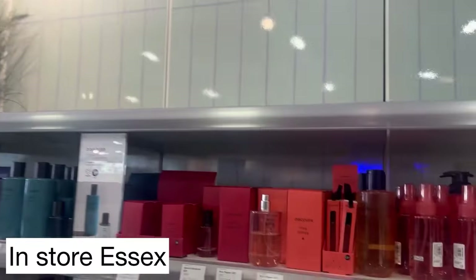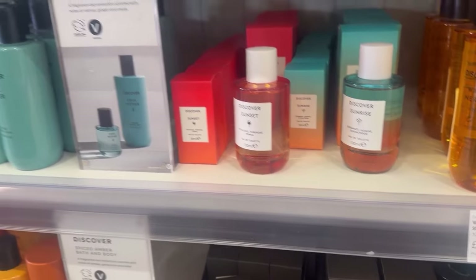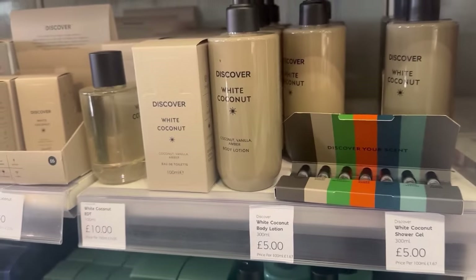Before I get into the new fragrances, I must give a shout out to this one. This is very well known across social media — this is White Coconut. If you like your coconut vanilla, creamy fragrances, then you need to check this one out. This is my third bottle; it's part of their permanent collection. It wears beautifully on my skin and I get so many people asking me what perfume I'm wearing. I have everything from Chanel to Cacharel, yet I probably receive the same amount of compliments when I wear my Marks & Spencer's White Coconut.